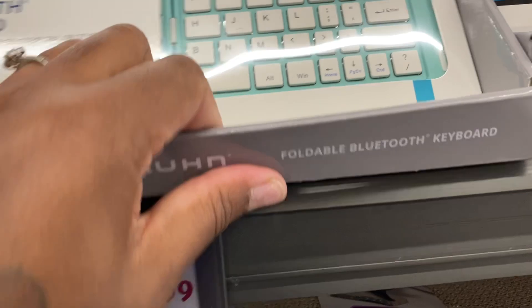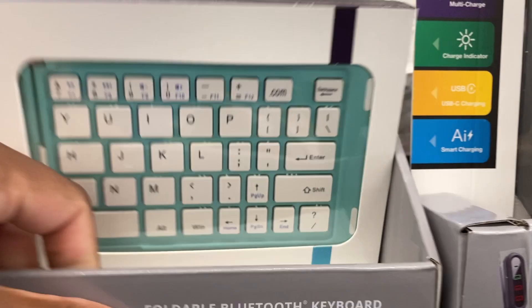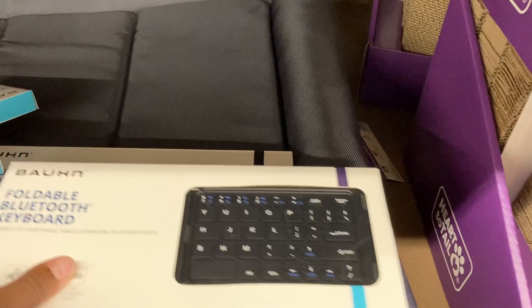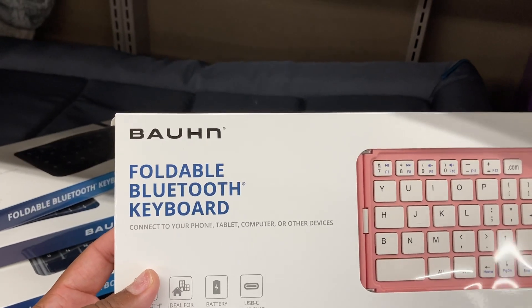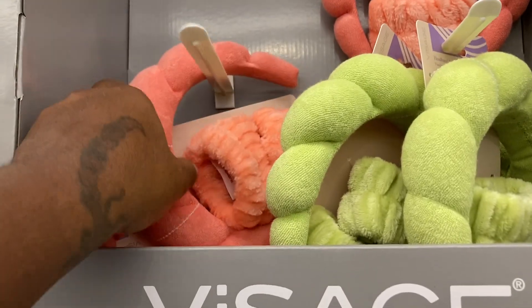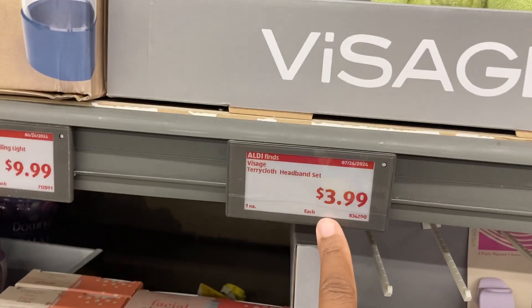When stuff goes viral, look — sometimes you have to pull this back, they have items back there. They do this also at the Dollar Tree, so you just have to be very careful. I think I'm going to go with pink, of course. Look — it's for your phone. It says connect to your phone, tablet, computer, or other devices.